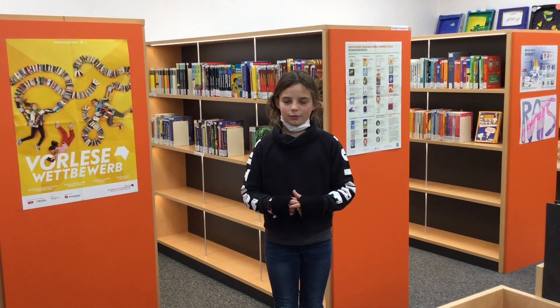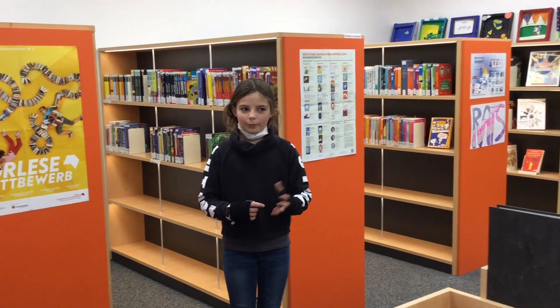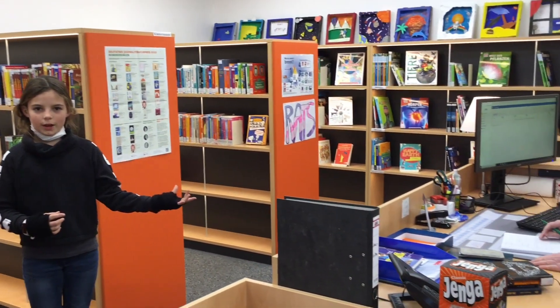There's a library at our school. It's full of great books and games. The librarian always helps us to find the right books and games.